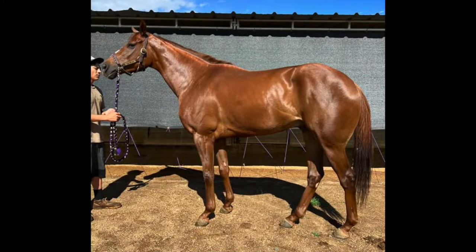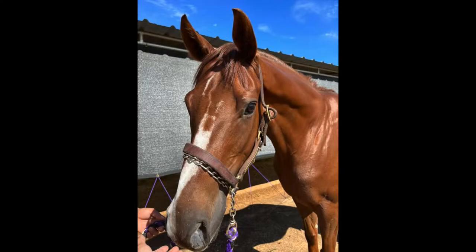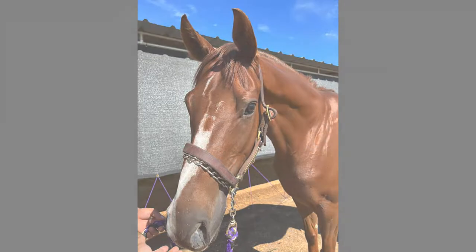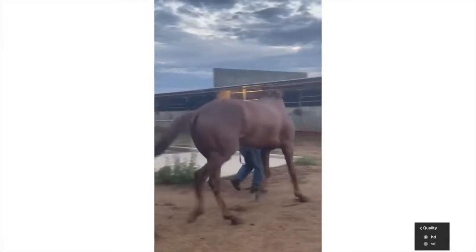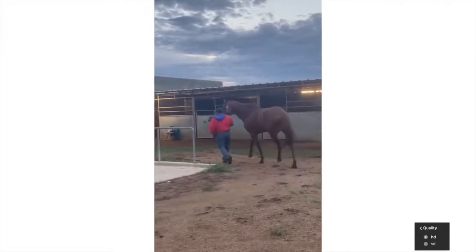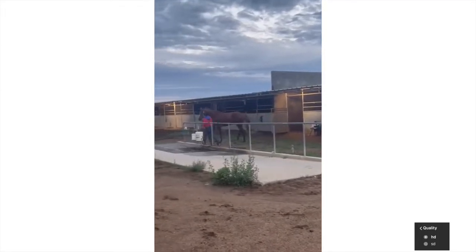This is Lethal Alexander. He is a five-year-old, 16-1 hand, off-the-track thoroughbred from Arizona Downs. When I first saw his sale ad, I just loved his build. He's stockier than most other off-the-track thoroughbreds. At first glance, I thought he was one of the off-the-track quarter horses, but it turned out he was a thoroughbred.